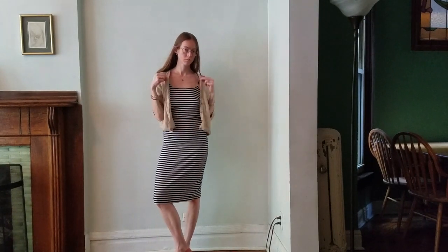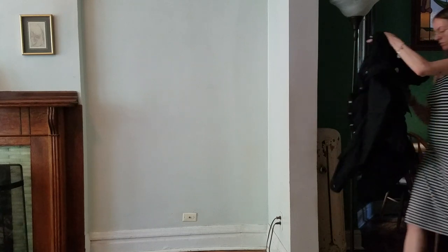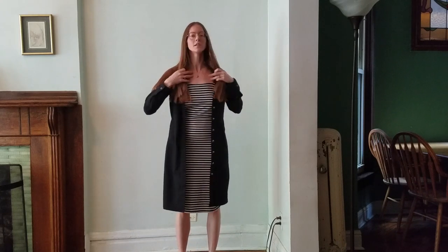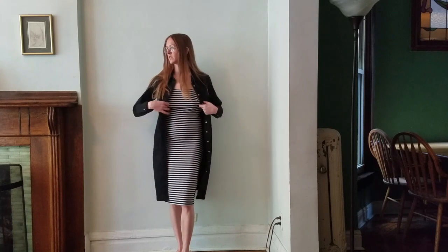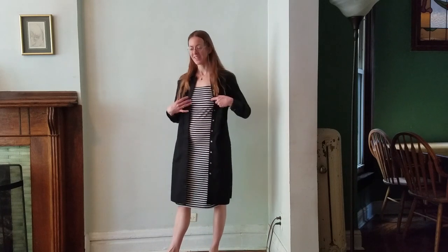One option is the beige cardigan — much more office appropriate but still cute. The other option is this shirt dress layered over the mini dress. I like the longer silhouette paired with another longer silhouette — funky, interesting, dressed up and more modest. The AC will be on so if I get too hot and take the cover off, I don't want to be showing my back. So I'll keep this on.